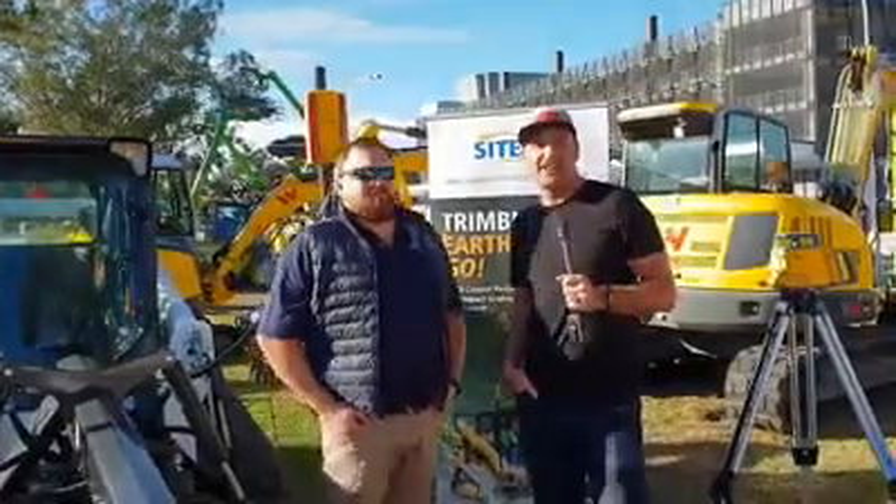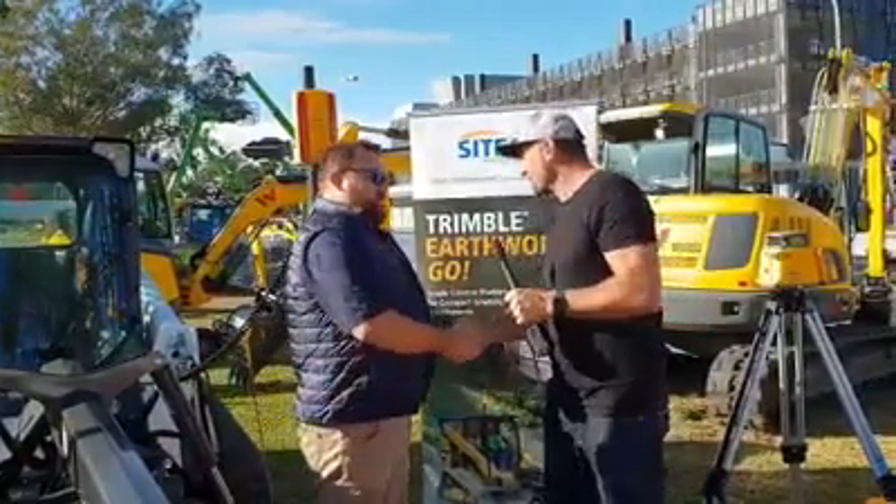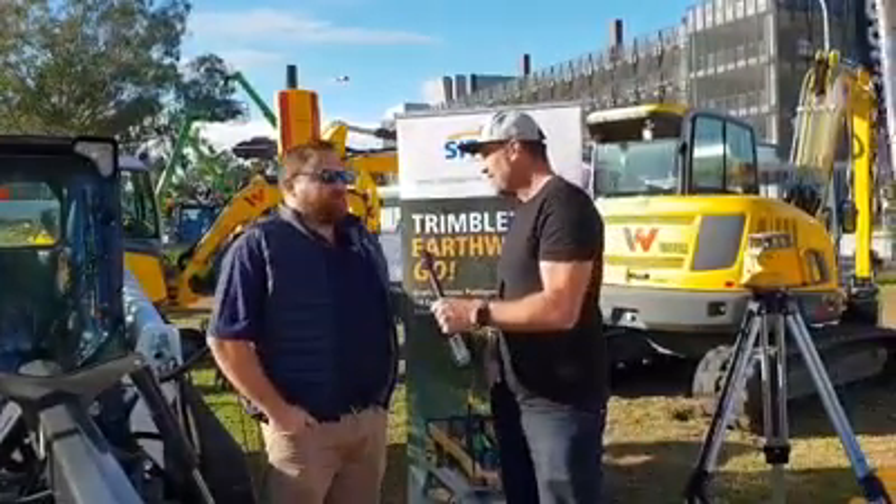It's nice and early on day three, Sunday, at Diesel Dirt and Turf 2019 and we've swung into Cytech to see Grant. How are you going, bud? Yeah, very well, mate. Excited to be here again this morning.